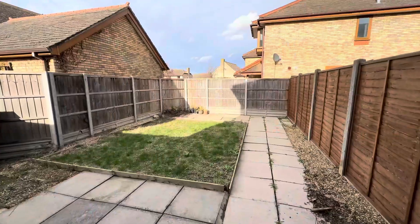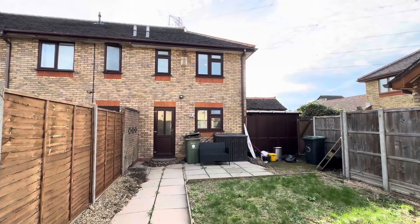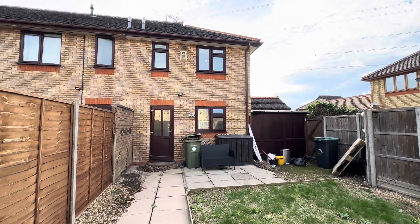Coming out into our garden space — a good size out here, really nice. It could do with a bit of a tidy up, but equally it's a great space to work with. It's fully fenced around with side access back to the front.